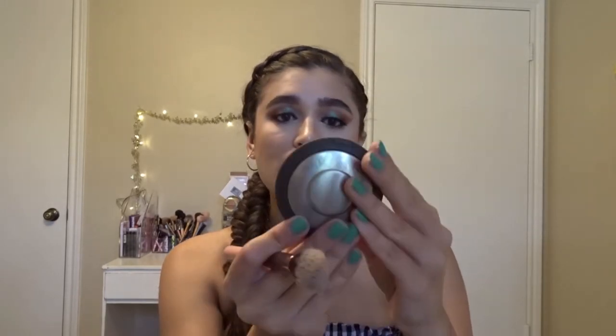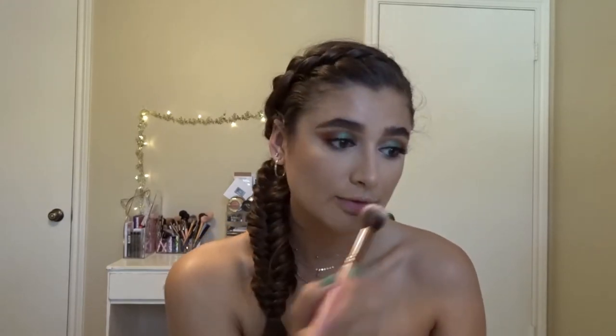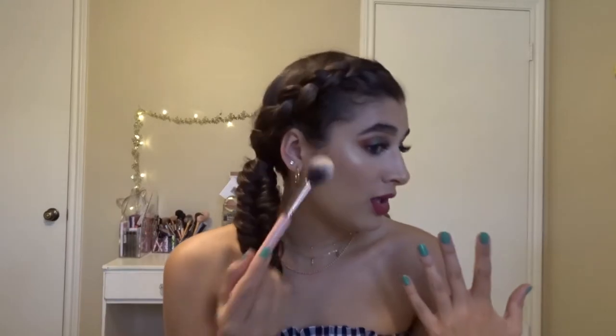The last brush is the tapered highlighter brush. I used my Becca Prosecco Pop highlighter — this gold color I really love for summer — and it applied my highlighter beautifully and so precisely. Honestly, all three of these brushes are very high quality. They feel great, feel like they're going to last a long time, and none of them are shedding. I'm very happy with these.